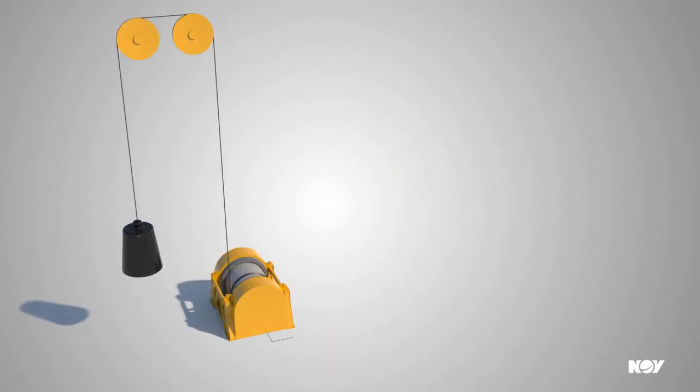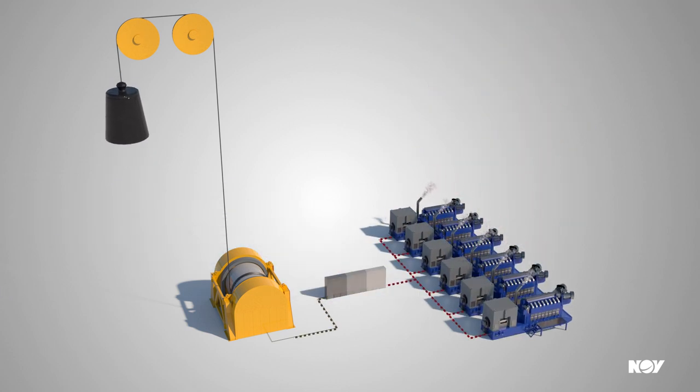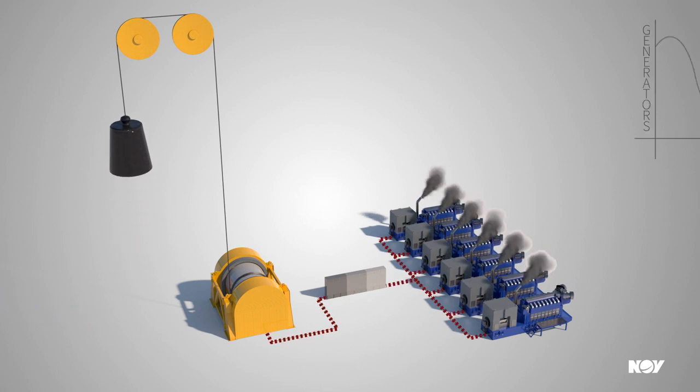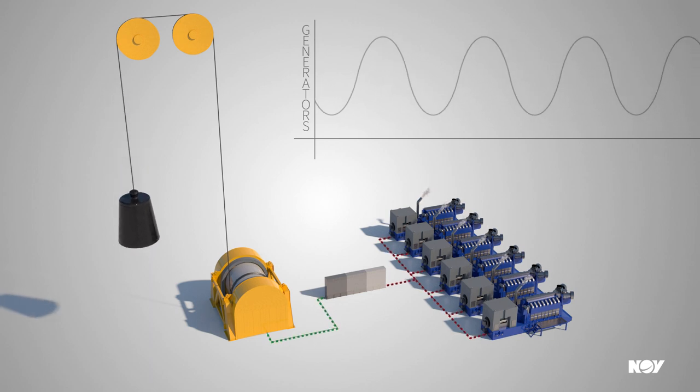Generators are the heart of a vessel. When a load is being hoisted they are required to provide power, sometimes for brief peak periods and sometimes at lower levels. To achieve this, the generators operate at various speeds and therefore varying efficiency.